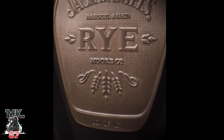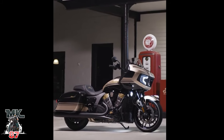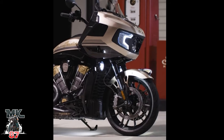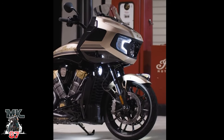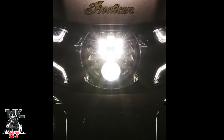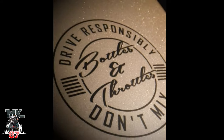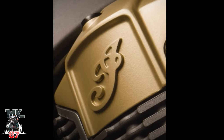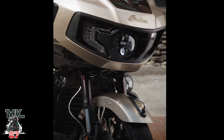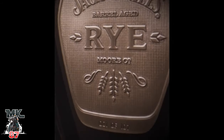Let's run down the list of cool items this bike has. The engine is a PowerPlus liquid-cooled V-twin, pushing out 128 foot-pounds of torque and 122 horsepower — that's impressive. Six-speed transmission, six-gallon gas tank, and only 107 of them will be built globally.